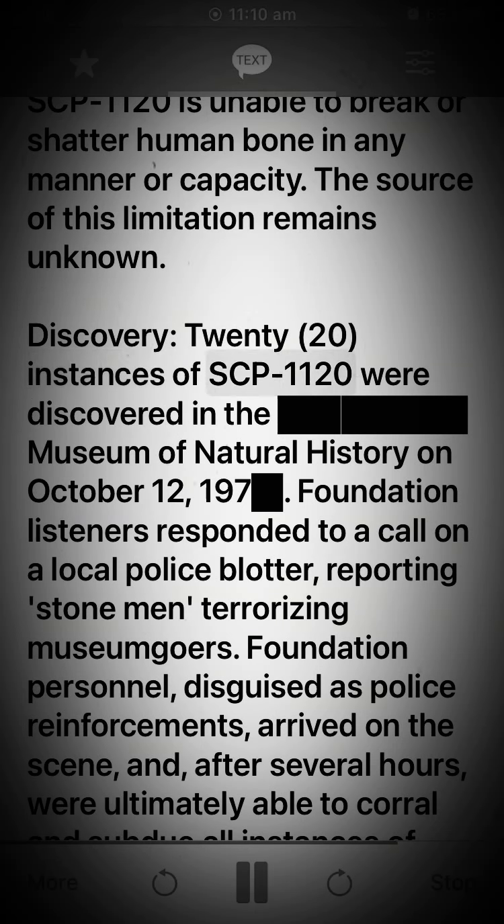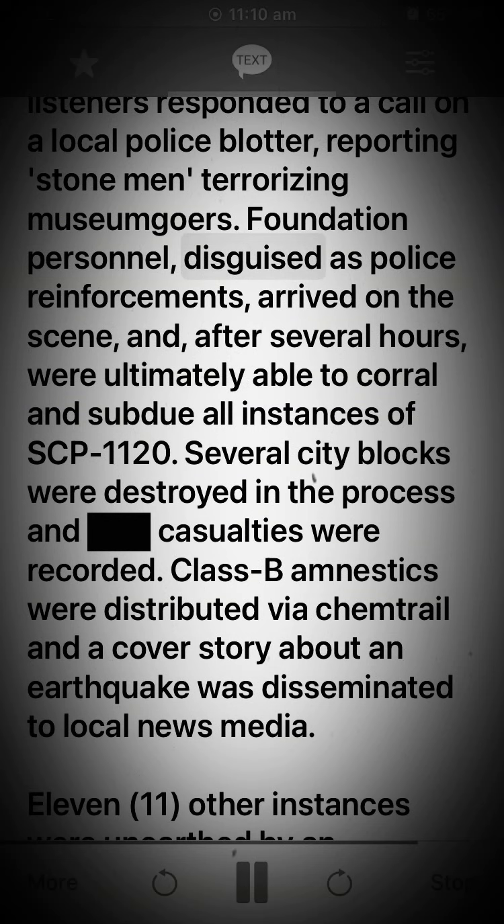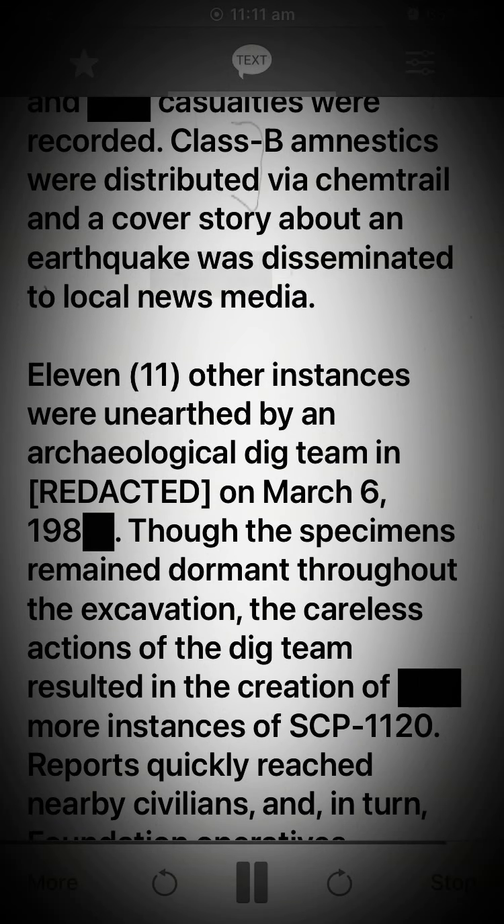Instances of SCP-1120 were discovered in the Museum of Natural History on the 12th of October, 197[REDACTED]. Foundation listeners responded to a call on a local police blotter reporting stone men terrorizing the museum. Foundation personnel, disguised as police reinforcements, arrived on the scene and, after several hours, were ultimately able to corral and subdue all instances of SCP-1120. Several city blocks were destroyed in the process and casualties were recorded. Class B amnestics were distributed via chemtrail and a cover story about an earthquake was disseminated to local news media.